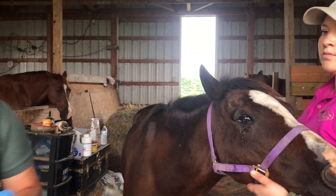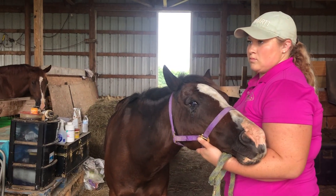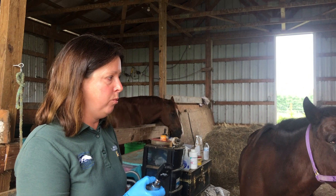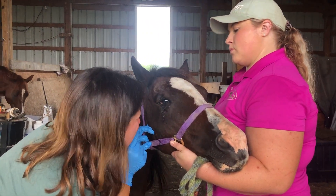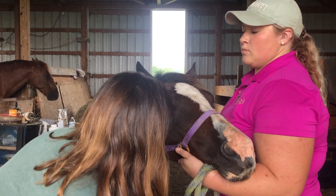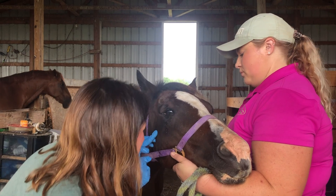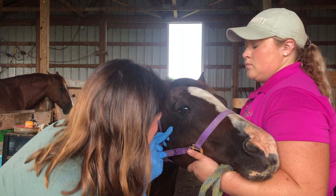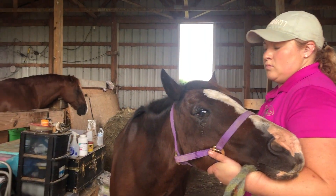Once I've done that initial inspection, I'll usually take a first look with my ophthalmoscope, which allows me to see into the deeper layers of the eye in addition to the cornea. Ideally we want to do this in a dark area so that the pupil is nice and open so we can see into the back chamber of the eye. Then after that, we'll go to our stain strip.